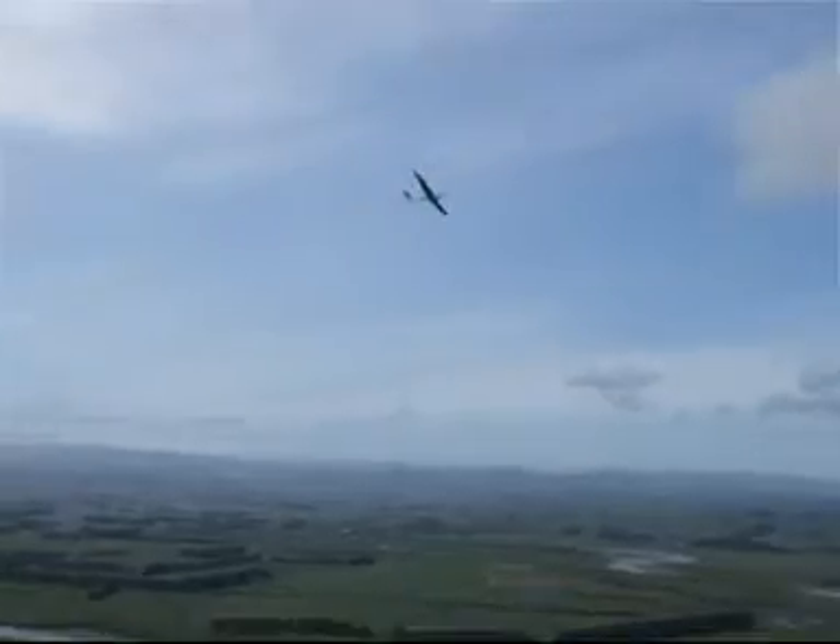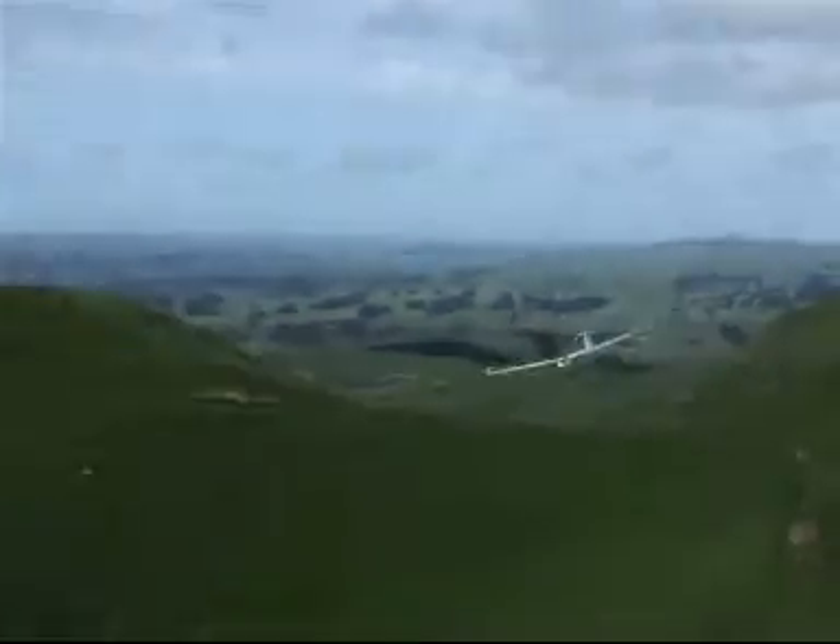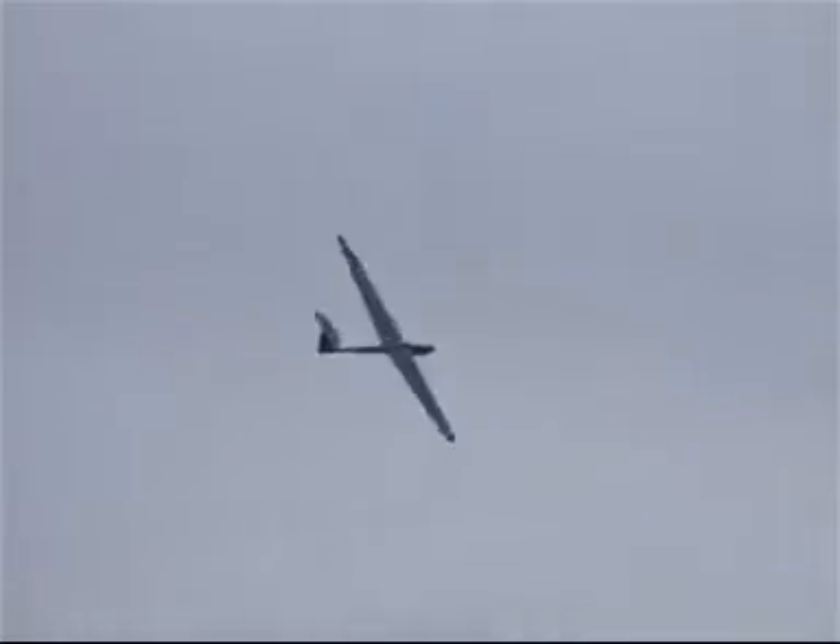Pretty well no adjustments to trim whatsoever. A bit of over-control there in just the rudder. Very, very smooth flyer — absolute pleasure to fly this machine. No nasty tendencies whatsoever.